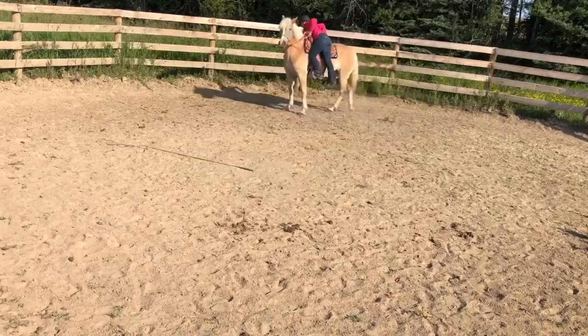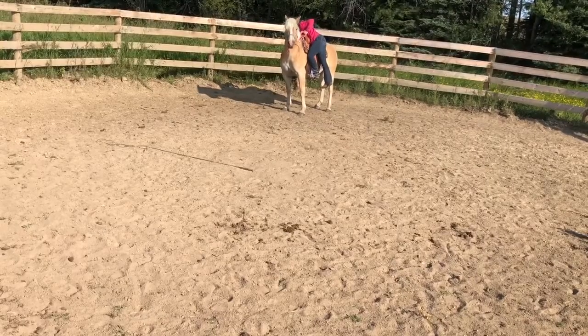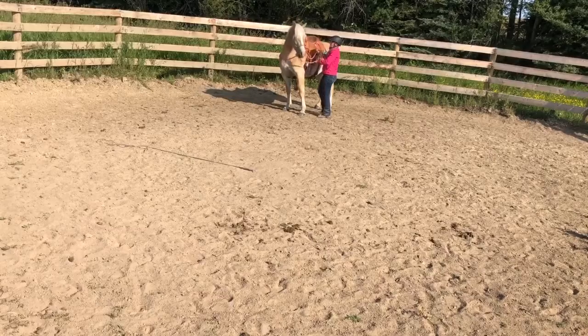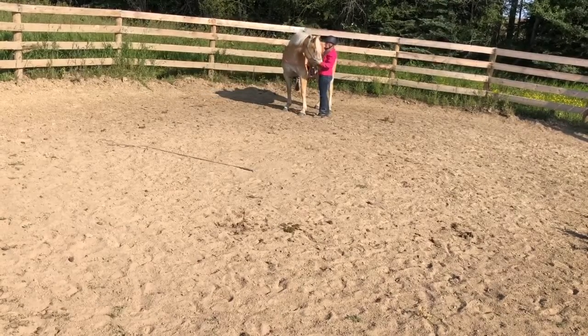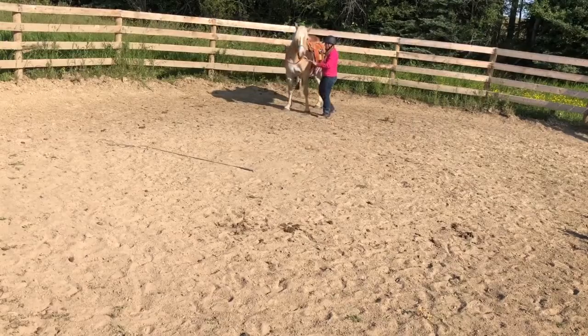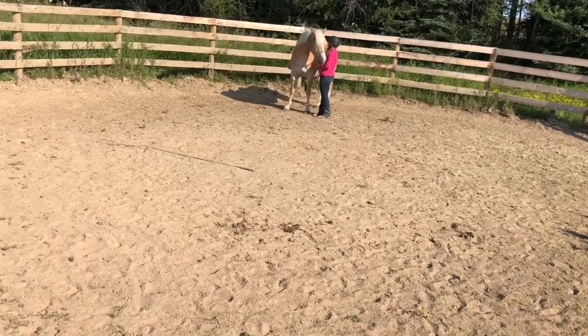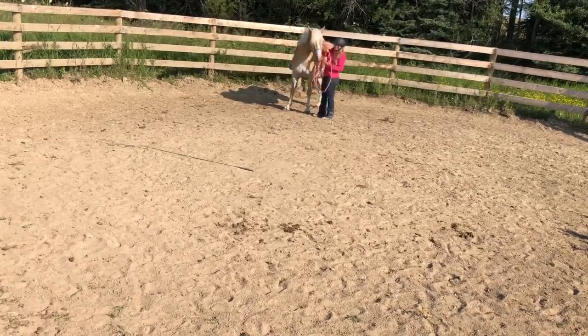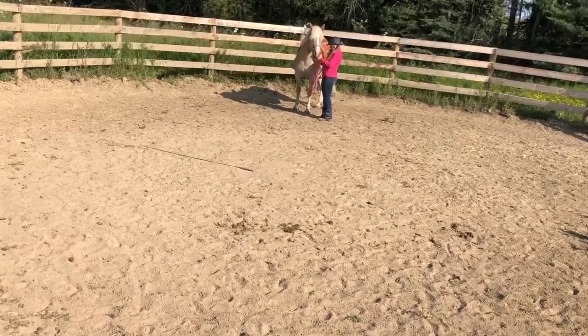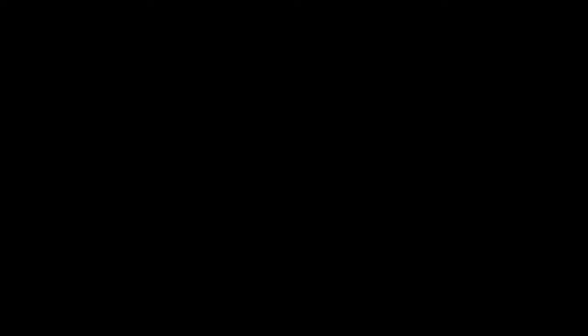Then when I went to get off again she kind of moved, so I just stayed up there until she stopped moving, then popped down. And that was the end of our ride — pretty simple third ride. I didn't get the trot in that I would have wanted to, but I had to play with what she was telling me she was ready for. So that's what we did.